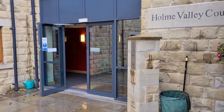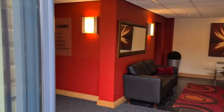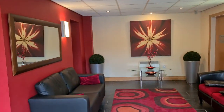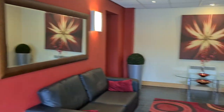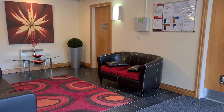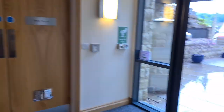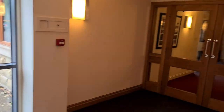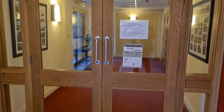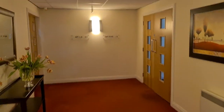I'll walk you in through the communal entrance hall. This door can be opened by a key code or also a key fob and it brings you into a communal reception area, and from here you've got doors through into the main stairwell and entrance hall just through here.